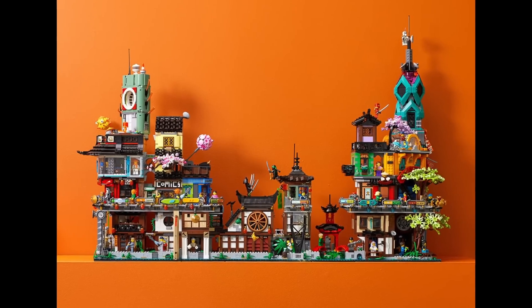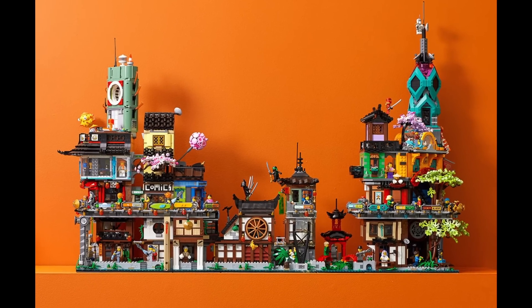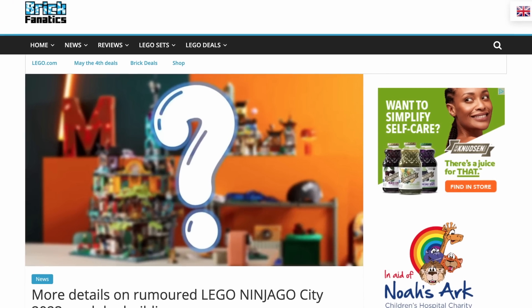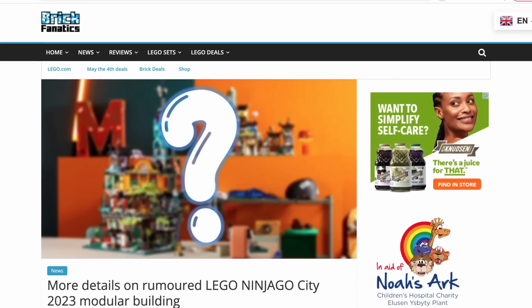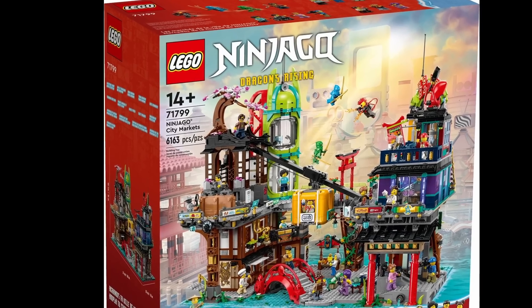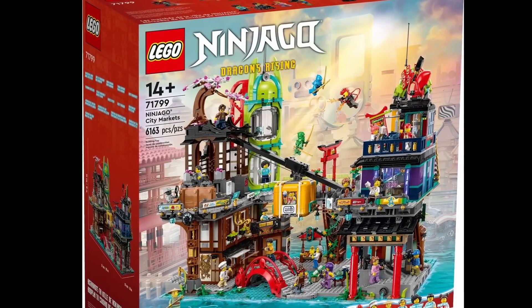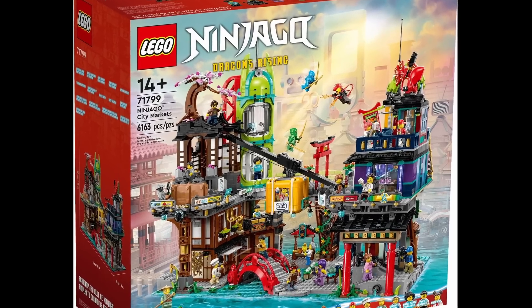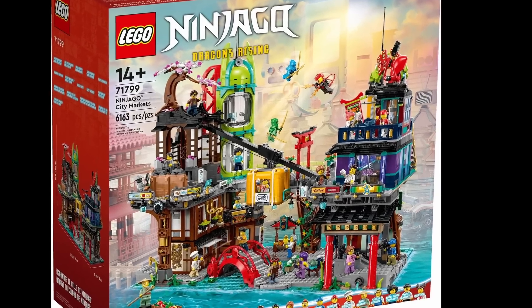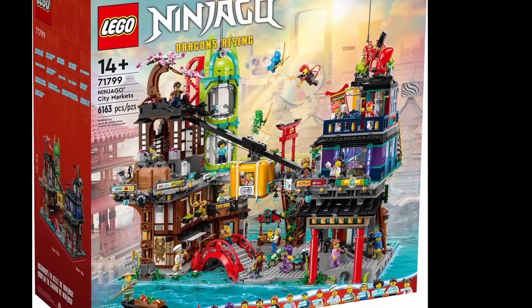It's been two years since the release of Ninjago City Gardens, and fans of the Ninjago City line of sets have been eagerly awaiting the next chapter. Rumors began swirling a couple of months ago about such a set, and today we finally have the official images of the Ninjago City Markets. Is this a worthy successor? Do I plan on getting this? And are we finally getting the very first flushable LEGO toilet? Stick around for a detailed breakdown of the largest Ninjago set ever.